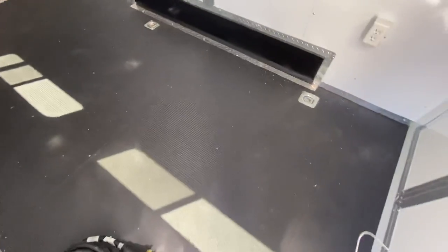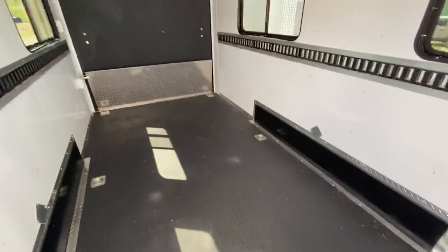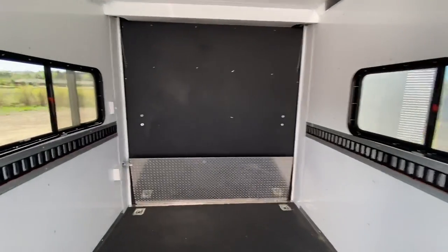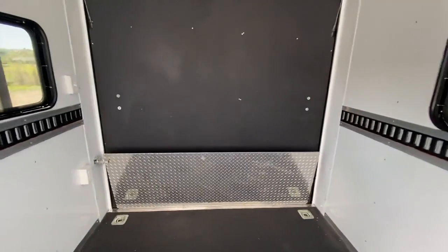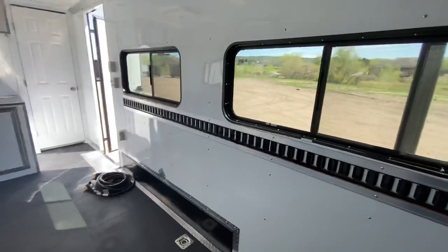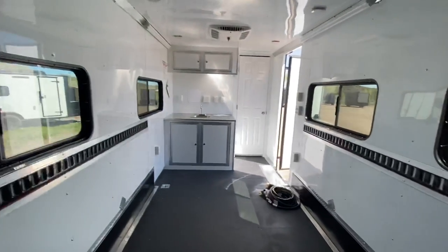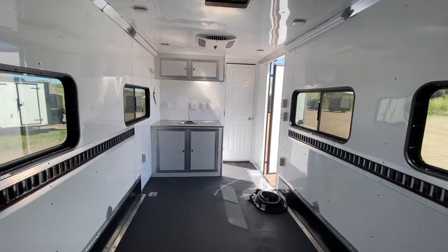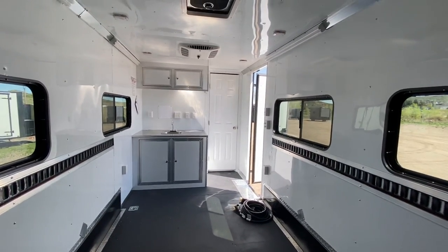This one is equipped with our performance Nudo floor — one of the most durable floors we can put in a trailer. Because of our heavier axles, we do have a transition flap in here as well. You've got nice windows with a ton of light in here — four of our bigger windows.